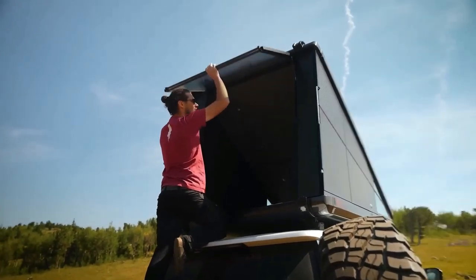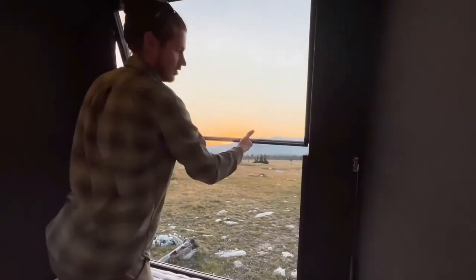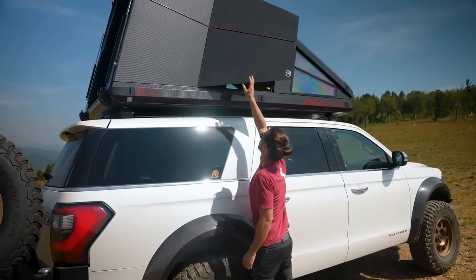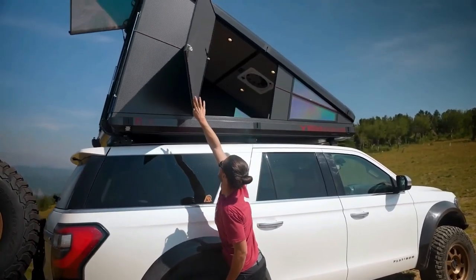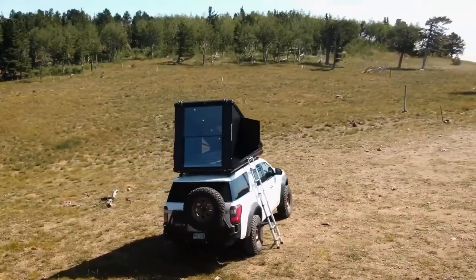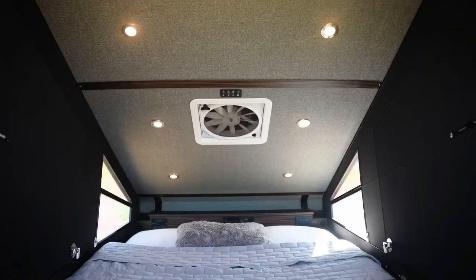The rooftop camper is supported by a sturdy base and mounting system, which allows it to be securely attached to the roof of a vehicle such as a car, SUV, or truck. The interior typically features a foam or inflatable mattress to ensure a comfortable sleeping surface. It's designed to withstand various weather conditions, including rain and wind.